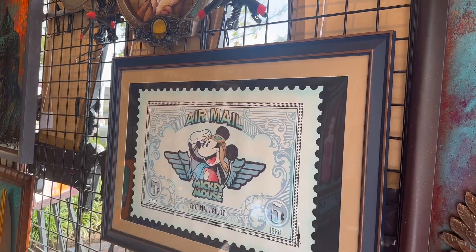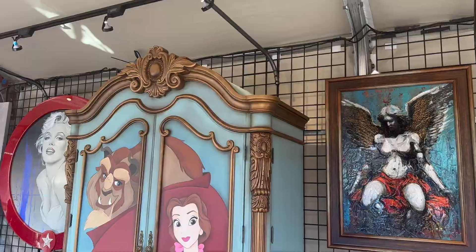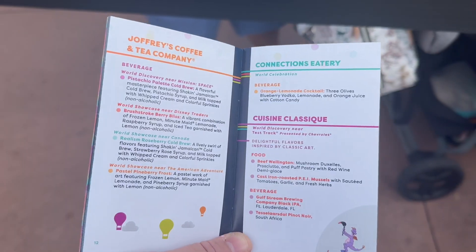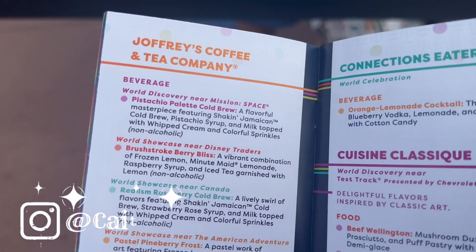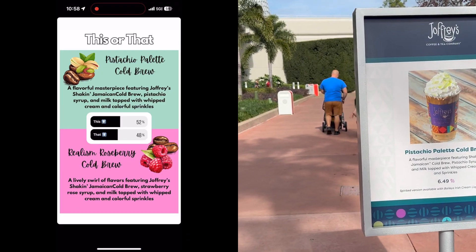We had a great time checking out the art as we were walking around, but our primary focus was the food. We decided to try out six different menu items at the festival, and we started with the most important category there is — caffeine. Instagram friends voted and it was a tight race, but the pistachio palette cold brew won at Joffrey's.